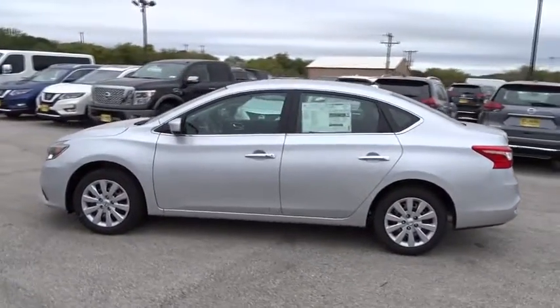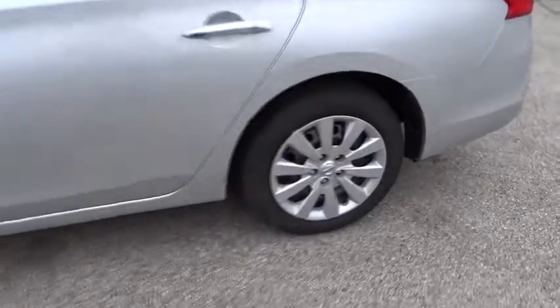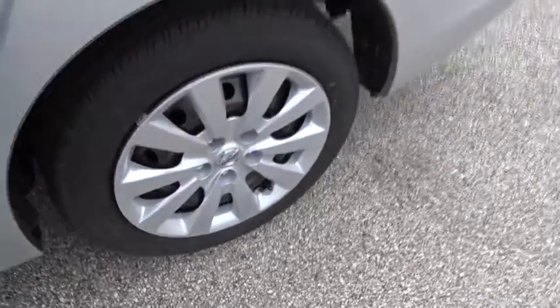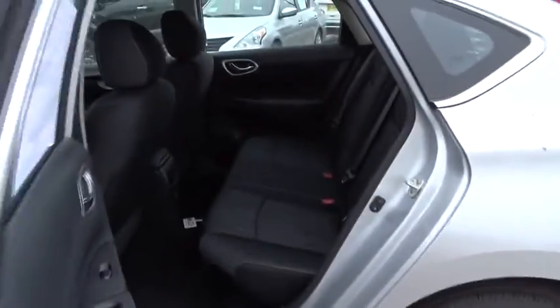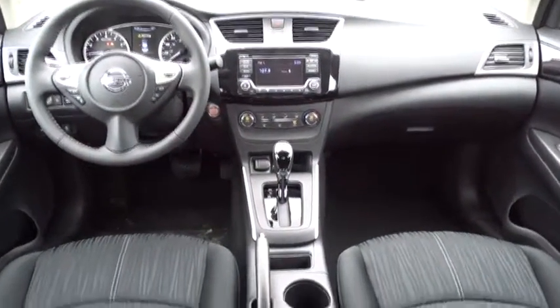Here are some of this vehicle's great options: traction control, stability control, keyless entry, steering wheel audio controls, anti-lock braking system, backup camera, leather-wrapped steering wheel, Bluetooth, power steering.